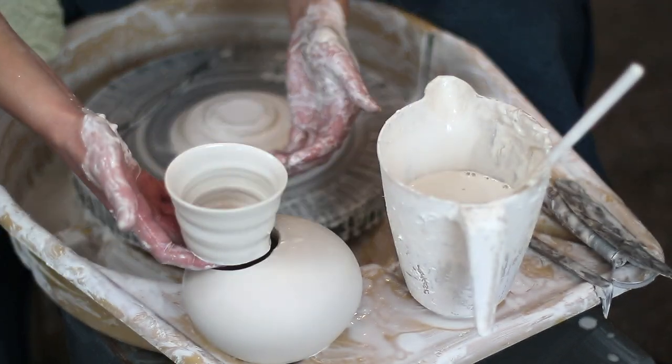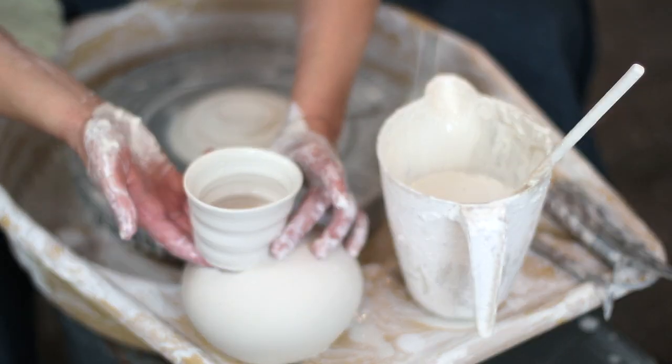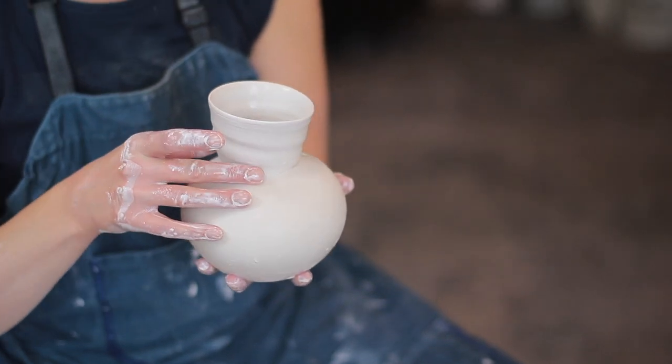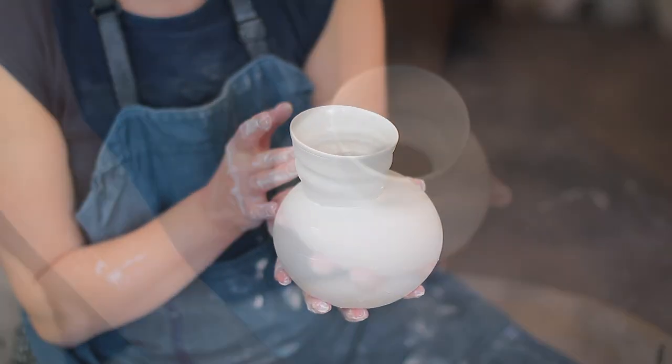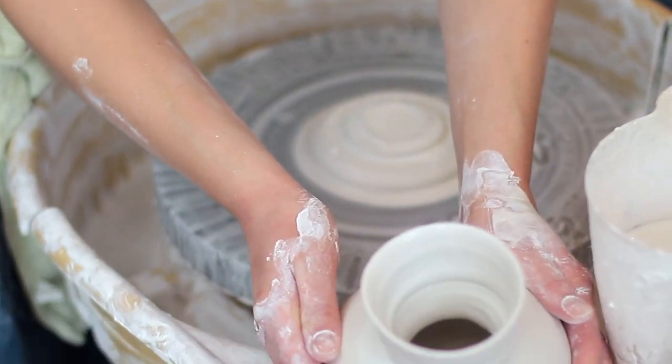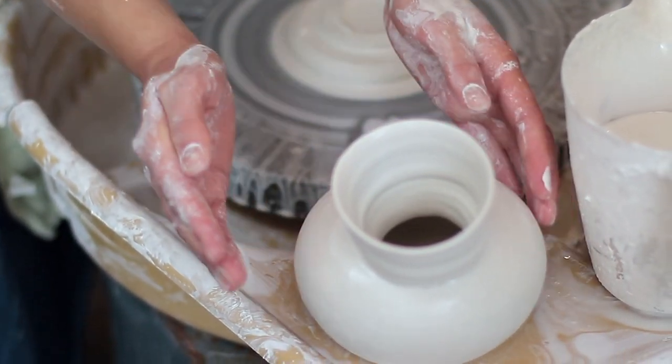I also like the way it feels on my hands. It's very smooth, very tactile, and just really beguiling. It's also quite hard to work with, but I enjoy the challenge of that and the methodical process you have to go through to work with porcelain.